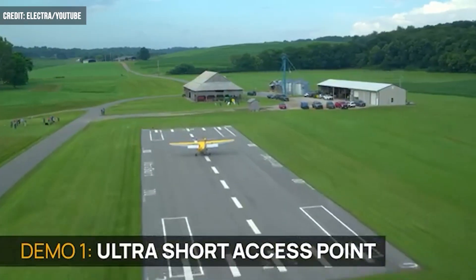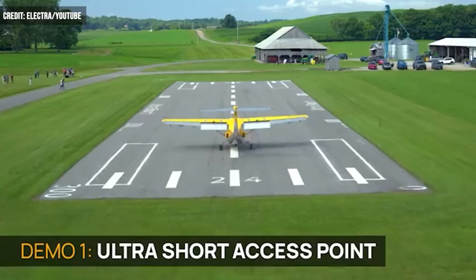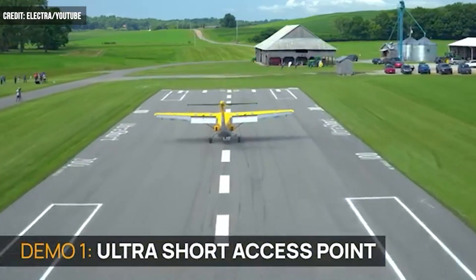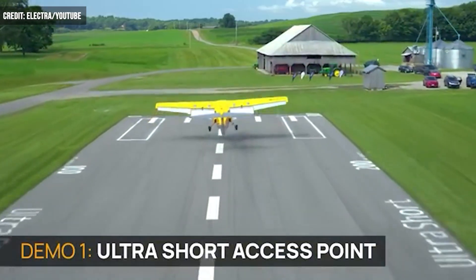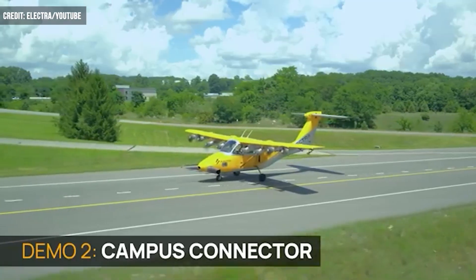It's no surprise that the Electra plane is electrically powered, at least partially. Onboard batteries drive takeoff for this hybrid craft, while a small turbo generator handles cruising and can also top off the batteries while in flight.